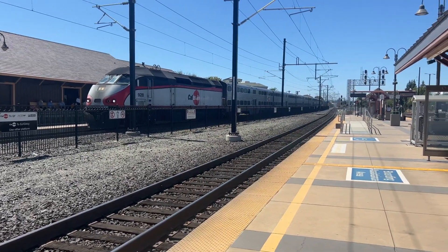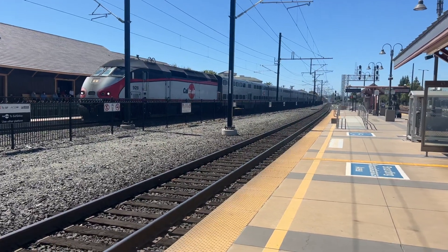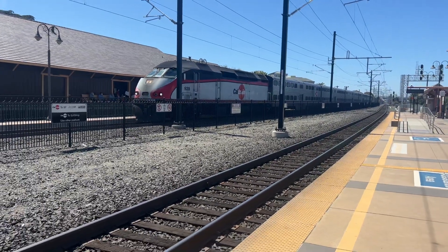That is the first time I've ever seen a gallery set with the MP36. Used to be with the F40PH on the backs. That is crazy.